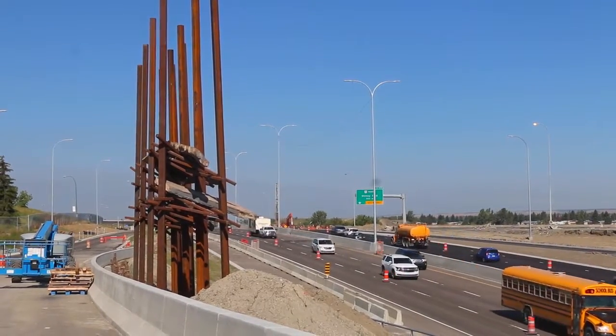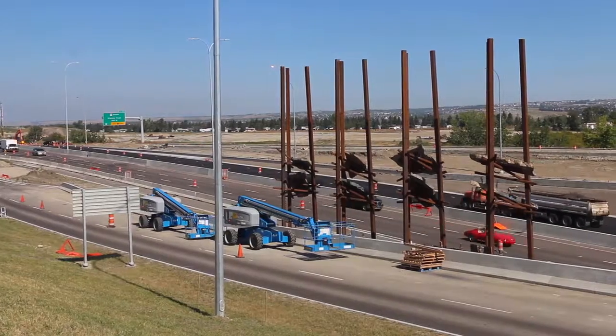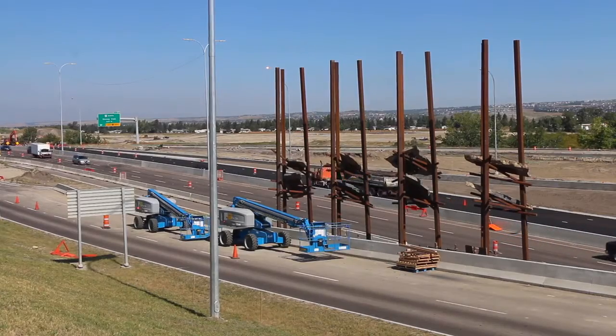The Calgary Planning Commission gave us some instructions. They said we see this as the gateway to the city, and when people are leaving the city, it's the gateway to the mountain.